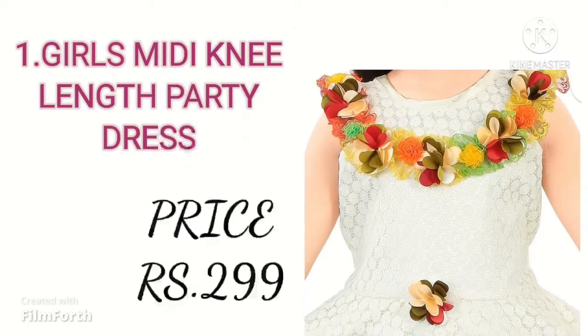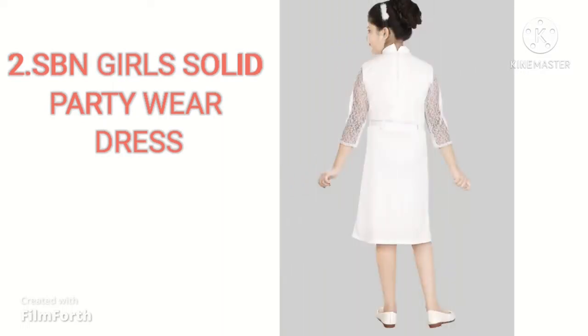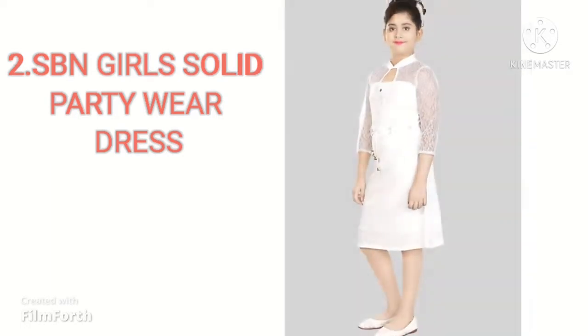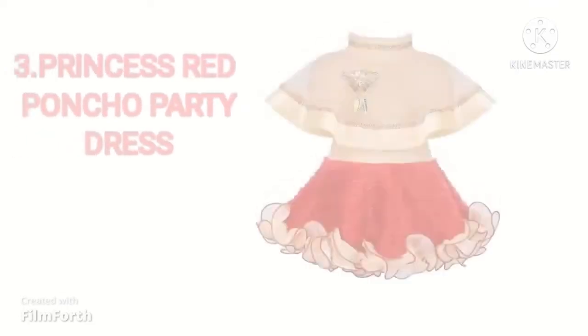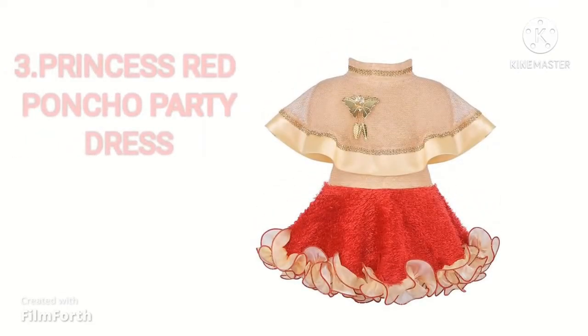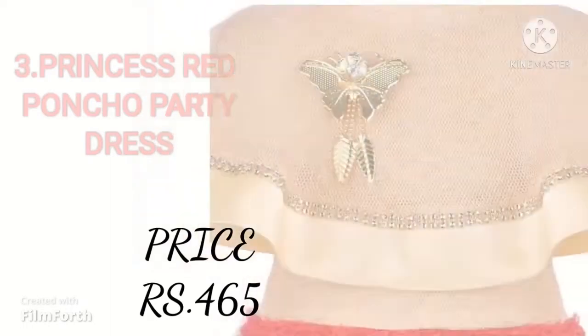Its price is $2.99. Our next dress is SBN Girls Solid White Party Wear Dress. Its shipping charges are free and the price is $3.80. Our next dress is Princess Red Quanchu Party Dress. Its rating is 4 and its shipping charges are free. Its price is $4.65.